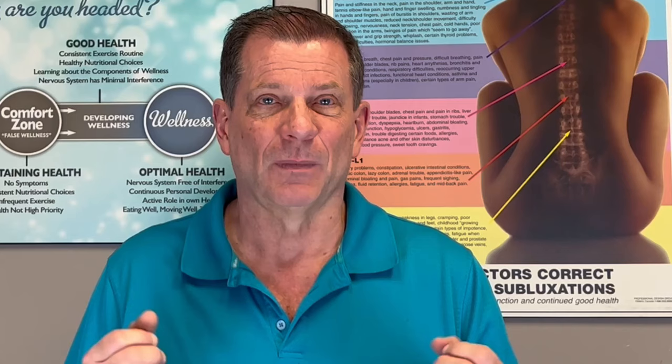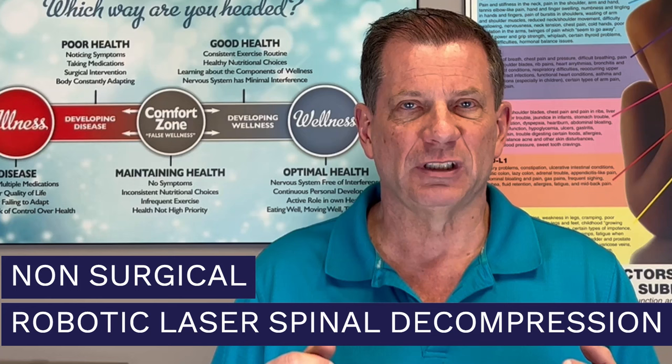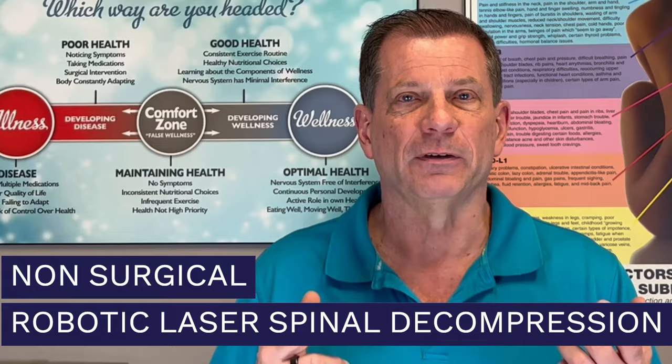That missing piece is the power of laser therapy — and not just any laser, but rather the highest and most effective laser allowable. In this video, I'm going to dive into this revolutionary method of non-surgical robotic laser spinal decompression, which combines two scientifically validated treatments to offer faster, safer, and more effective relief for chronic back, chronic neck, and leg pain sufferers.